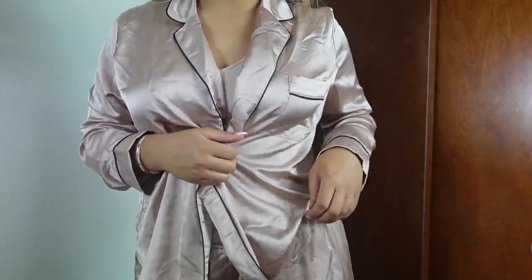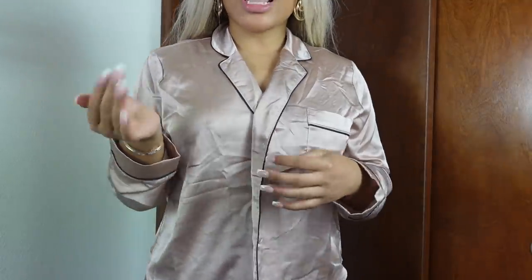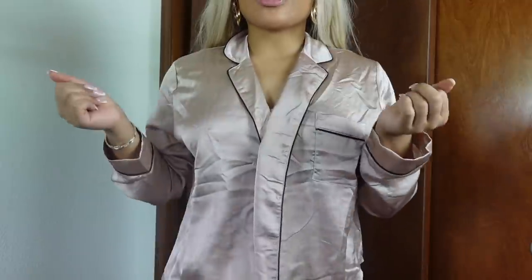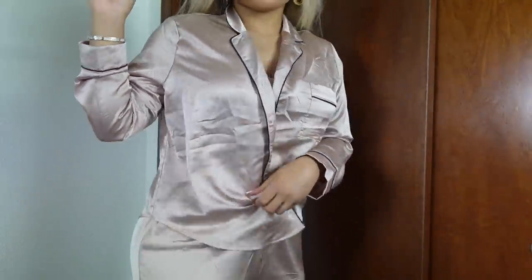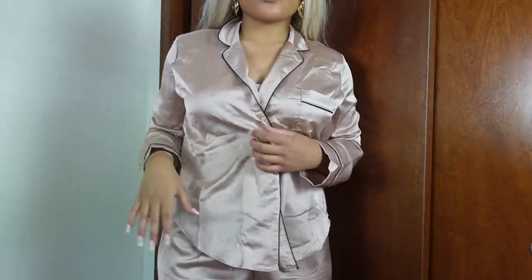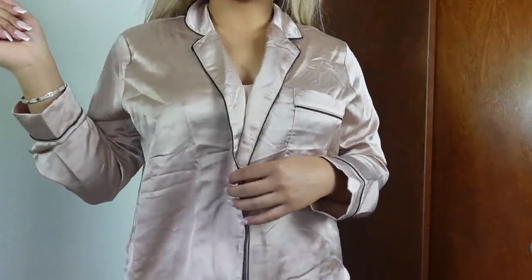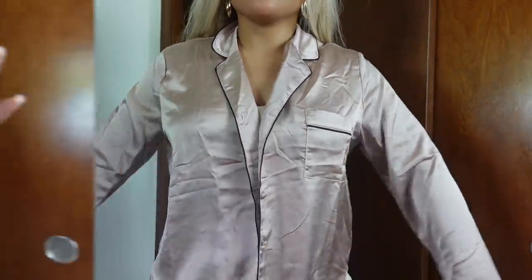Y'all know I love my pajama sets, and I had to get it in this cute champagne color because the holidays are coming up and this is just holiday appropriate. I always like to look cute and put together even when I go to sleep. This is so cute and so comfy to wear at home or to bed during the fall. I love silk sheets and silk pajamas because they're just better for you.